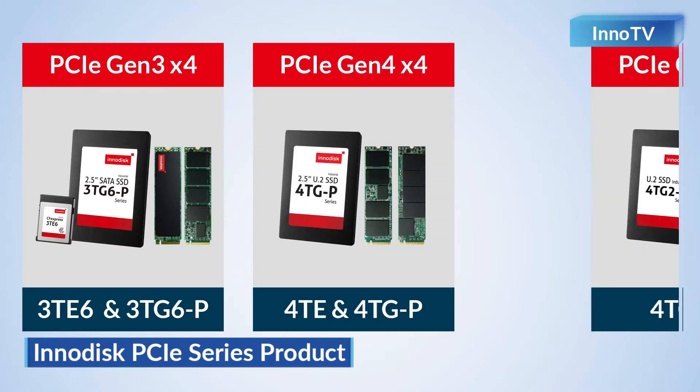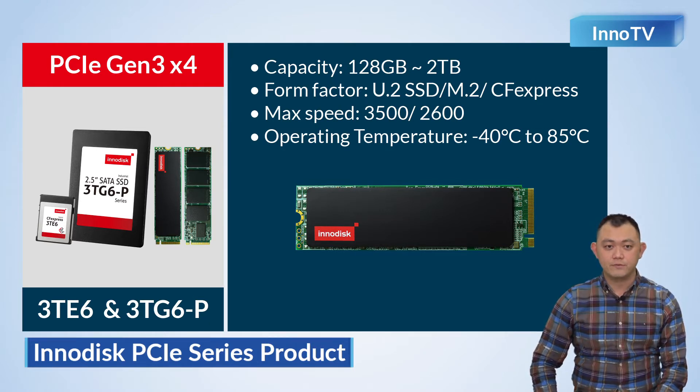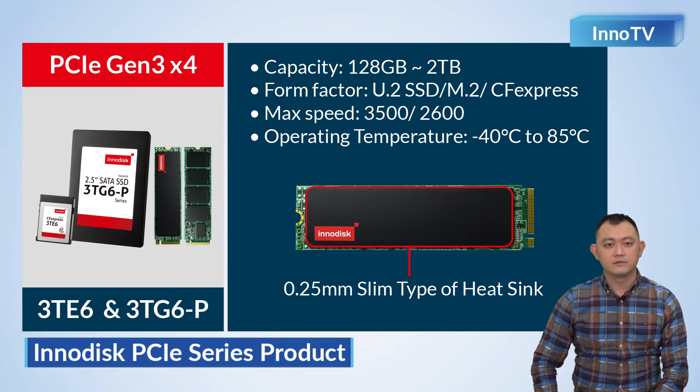As for the PCIe Gen4 x4 series — what can InnoDisc provide, and what are the advantages? For the PCIe series, InnoDisc provides PCIe Gen3 x4 and Gen4 x4 solutions. For the PCIe Gen3 x4, the mainstream of the industrial market, InnoDisc provides 3TE6 and 3TEG6-P, in DRAM-less and DRAM-based solutions. Capacity ranges from 128 GB to 2 TB, supporting U.2 SSD, M.2, and CFexpress form factors. Maximum speed can reach 3,500 MB per second, and wide temperature is also supported. The 3TE6 wide temperature solution is equipped with a sling-type heat sink, and supports AES encryption and T-OPAL and related security functions.